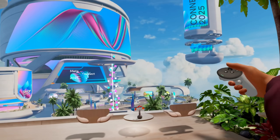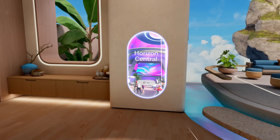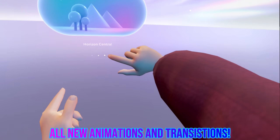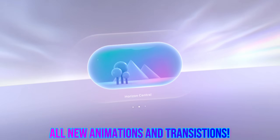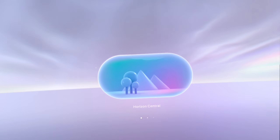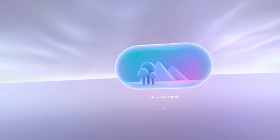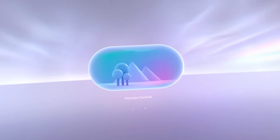The last thing I want to show is how things look when you go into different areas. Watch — going into Horizon Central, it gives you this portal-esque feeling where you can still see your arms. This is launching me into Horizon, and I think the way they're transitioning from regular immersive experiences into metaverse-type experiences is just truly breathtaking.